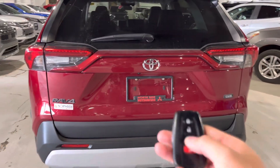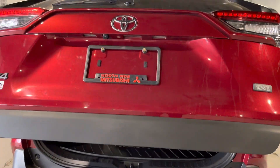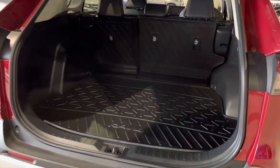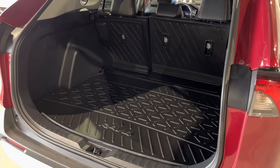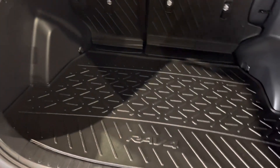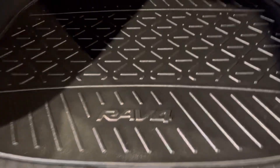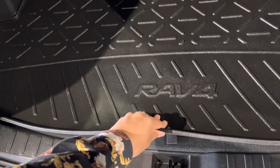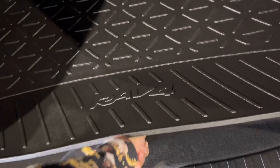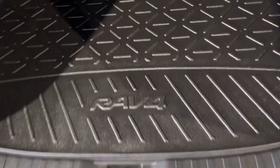Hold the button on the key fob to open the liftgate. As you can see, tons of room back here, which is great for all your Costco trips, Ikea trips, and road trips to the mountains. You can fold both seats down for extra space as well. You have the cargo liner, which is nice for the winter time. And just below here you've also got your spare tire, which hopefully you never have to use.